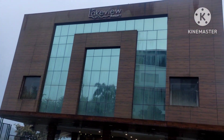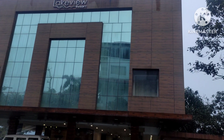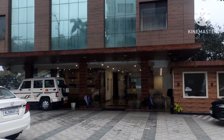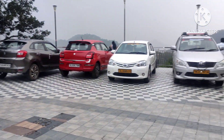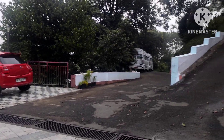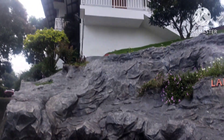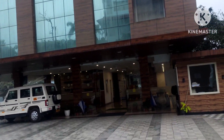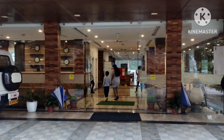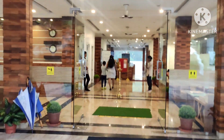The swimming pool is on the right side at the top. This is the front view of the resort. Let's move inside — you can see this is the reception area, which is quite impressive.